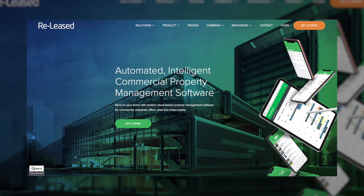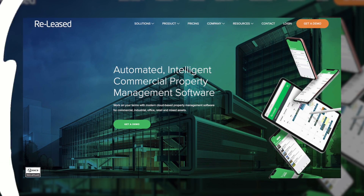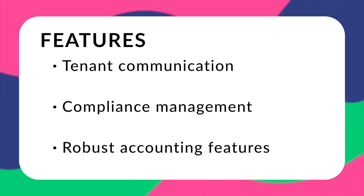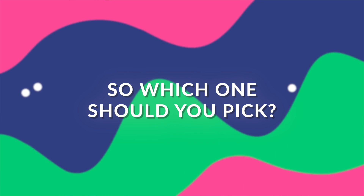Last but not least, number 10: Re-leased. Re-leased is dedicated to commercial property management, known for being easy to use with good documentation features and a visually pleasing interface that makes it simple to find anything you need, though their customer service response rates have caused some complaints. Features include tenant communication, compliance management, good accounting features, integration with Xero, payment and task alerts, and a calendar with scheduling features. Re-leased pricing is also not available online, so you'll need to contact them.